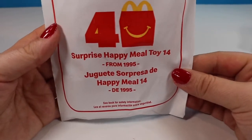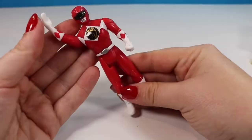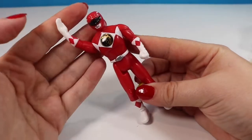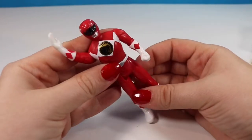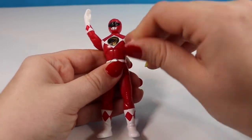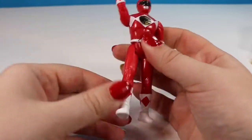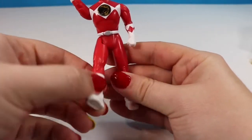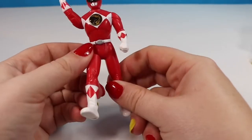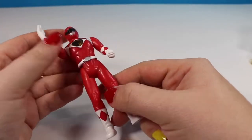The next toy is number 14 from 1995 — it is the classic red Power Ranger. All the 90s kids remember the Power Rangers and even kids nowadays; they've remained popular over the years. This is a kind of odd figure because one arm moves — it's a little stiff — but the other arm doesn't move. One leg moves and the other does not, so it is a two-limb-moving figure, which was probably pretty normal for 1995. Nowadays of course both legs and both arms would move.